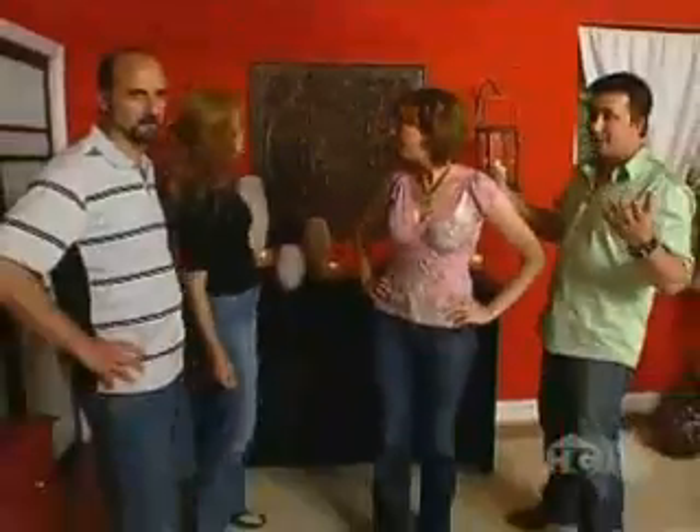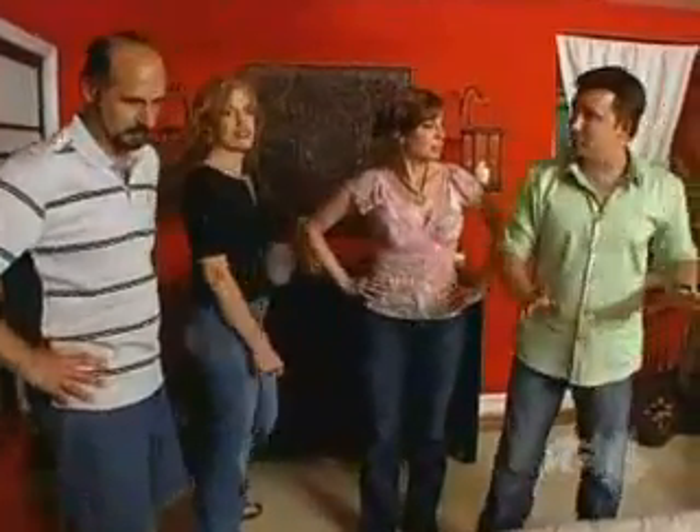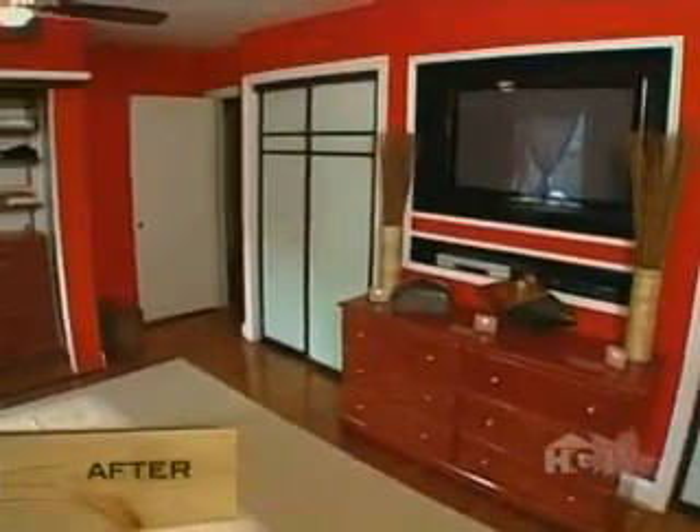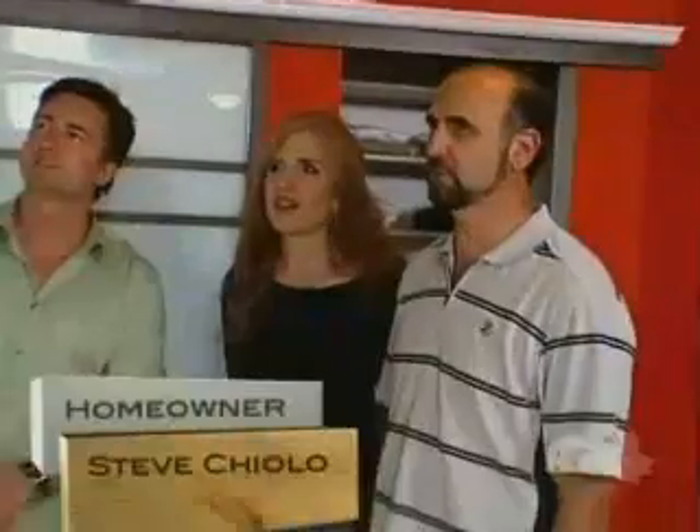You guys had oversized furniture and a really elderly feel about the room, but now through architectural detail we've actually created more space. You've got the gold leafing, the tile on the walls — it's just amazing. The more you work gold leaf the more you get that aged feel; it looks like it's been there forever.